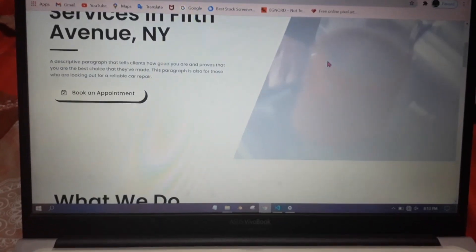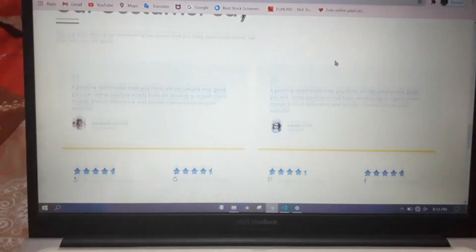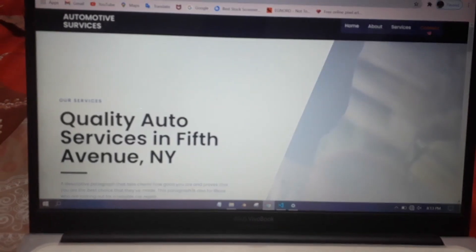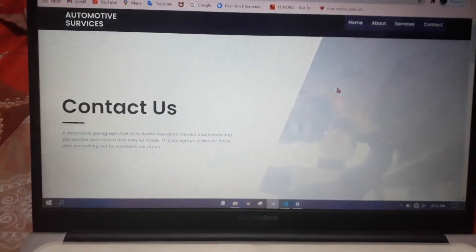This is the service section from which your customers can view the services you provide to them at a very cheap cost according to your prices. And this is the contact us section from where customers can directly contact you.